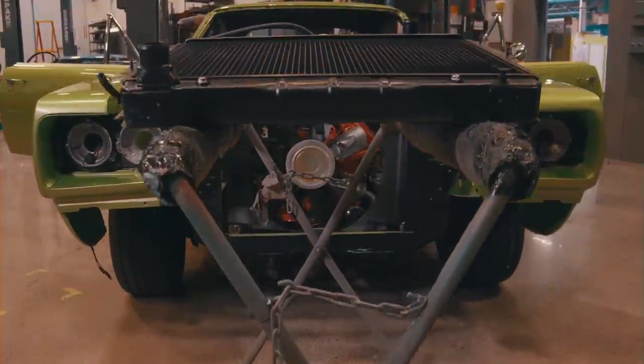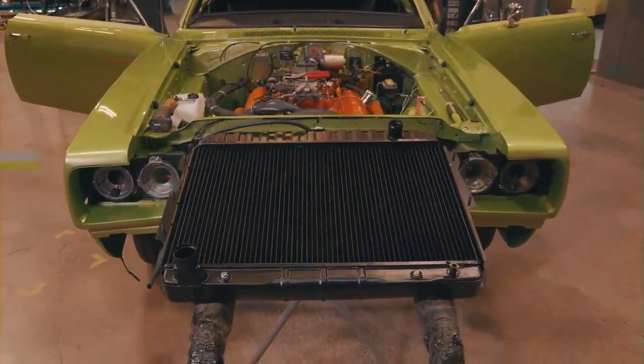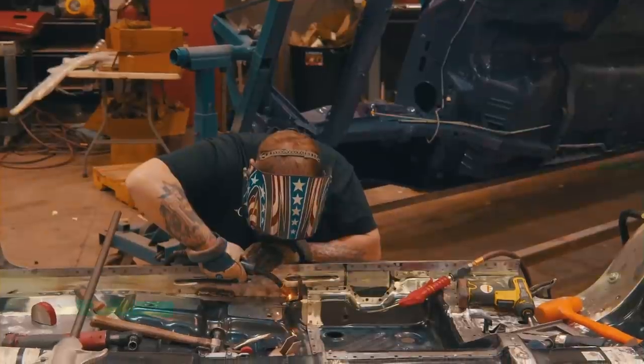Last time on Graveyard Cars. One of the nice things about being in the business where I'm at right now is so many parts are being made for these cars that didn't used to be made.